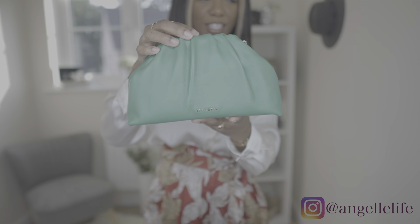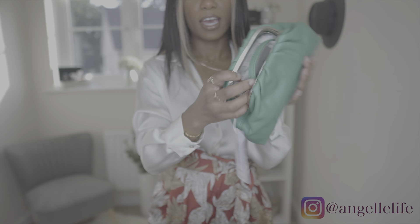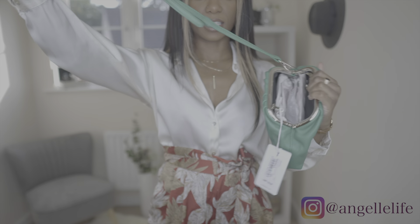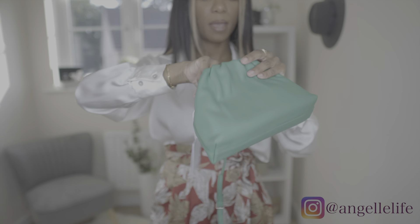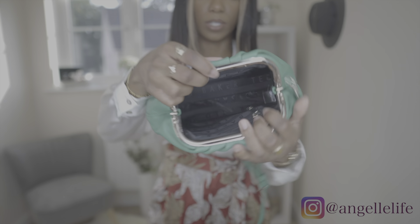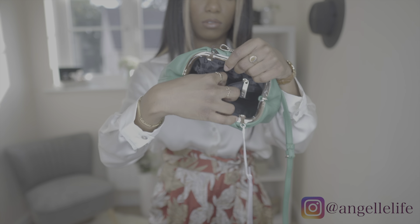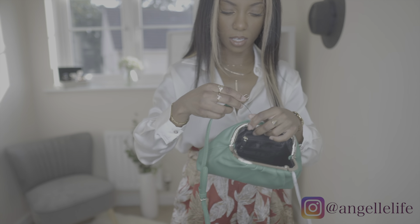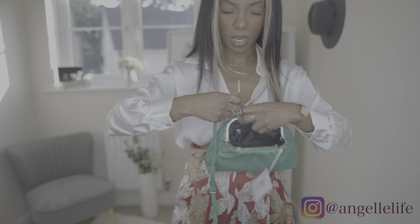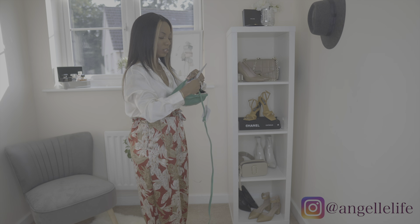Anyway, this is what the bag looks like — there's the Ted Baker logo on the front and it's just plain on the back. If you go ahead and pop her open, it does come with the longer strap. There's paper on the inside which I'm going to keep — I'll probably stuff it when it's on display. On the inside there is a little pocket right here and that's it. I'll go ahead and show y'all what it looks like with the strap.